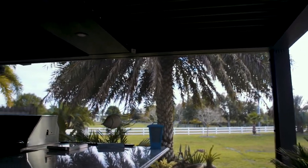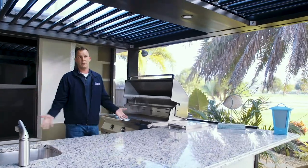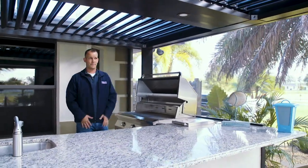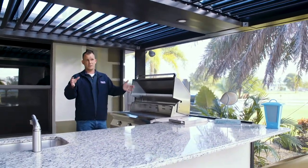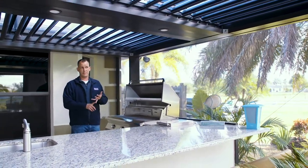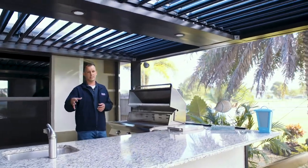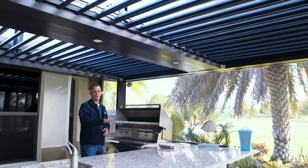When it rains, a rain sensor on this pergola — or a wind sensor — is going to automatically close or open the roof during a wind event, because we don't want uplift during a hurricane. Everything we do here is rated to current hurricane code, anywhere from 140 to 150 miles per hour. We try to meet and exceed that wind code in most cases, planning for the future as that changes.